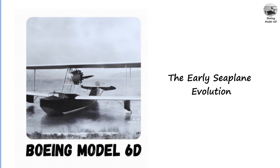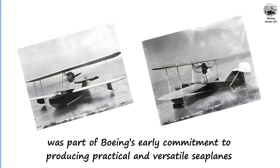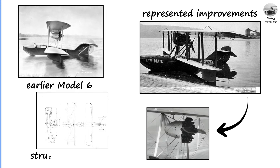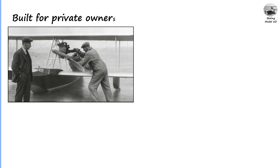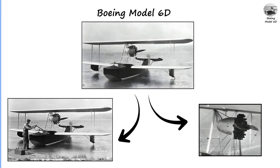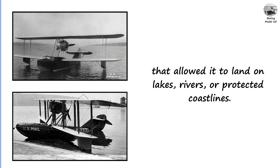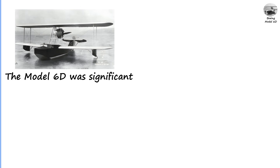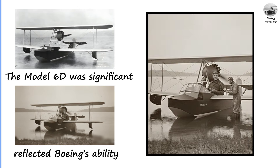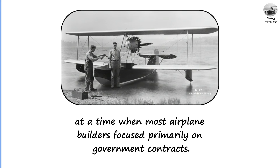Boeing Model 6D: The Early Seaplane Evolution. The Boeing Model 6D, introduced in the early 1920s, was part of Boeing's early commitment to producing practical and versatile seaplanes. It evolved from earlier Model 6 variants, representing improvements in both engine performance and structural reliability. Built for private owners and small commercial operators, the Model 6D was equipped with a single engine mounted above the fuselage and a pair of sturdy floats that allowed it to land on lakes, rivers, or protected coastlines.